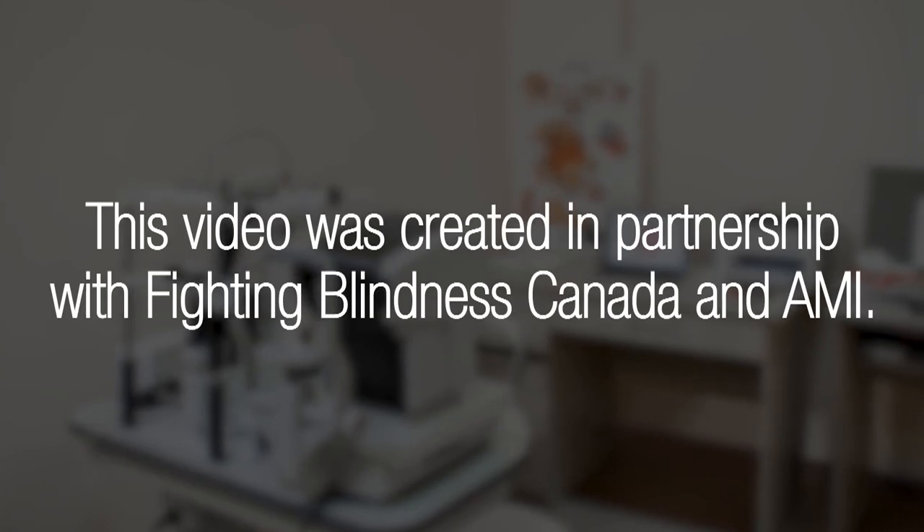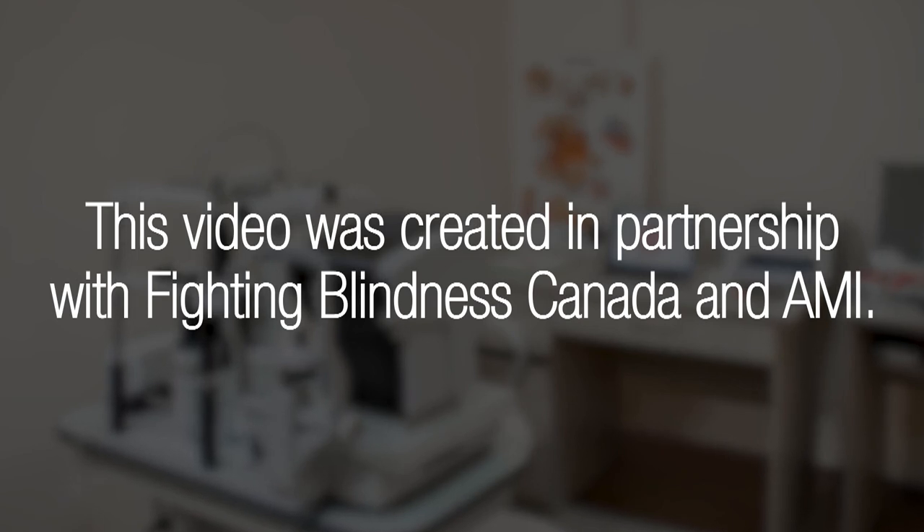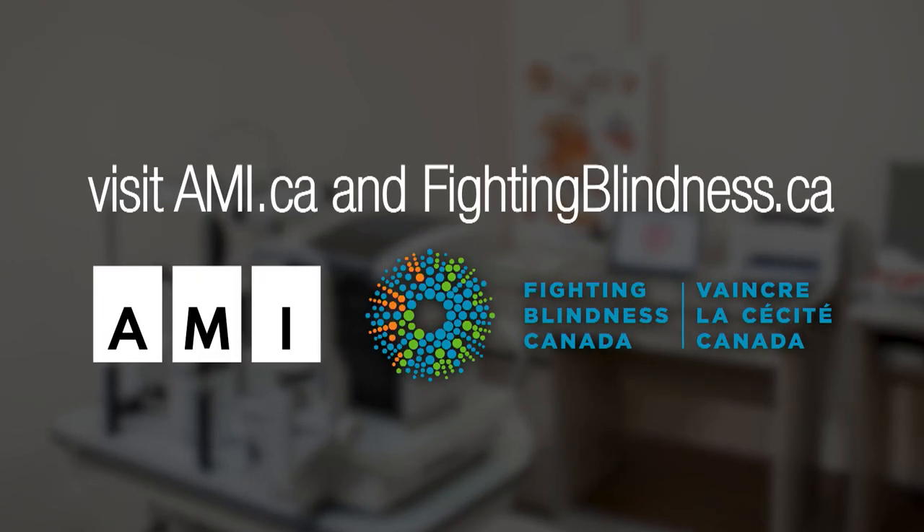This video was created in partnership with Fighting Blindness Canada and AMI. For more information, visit AMI.ca and FightingBlindness.ca.